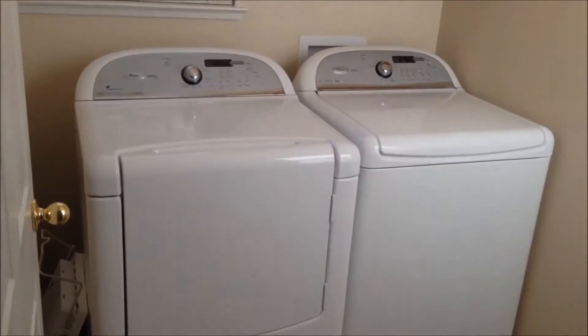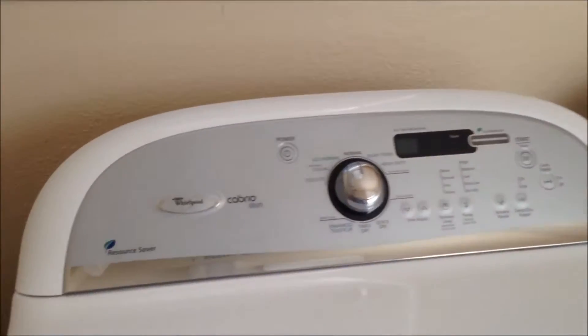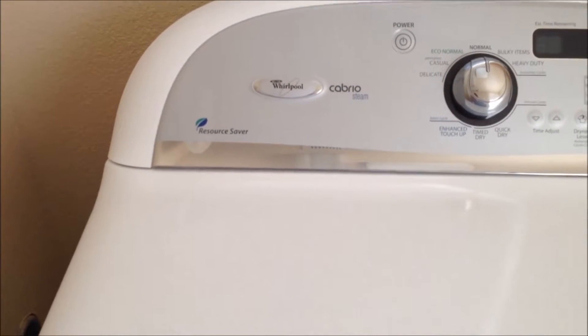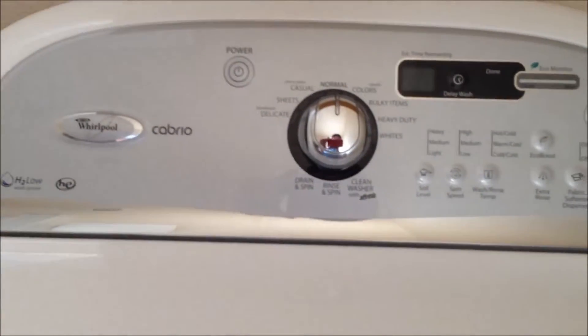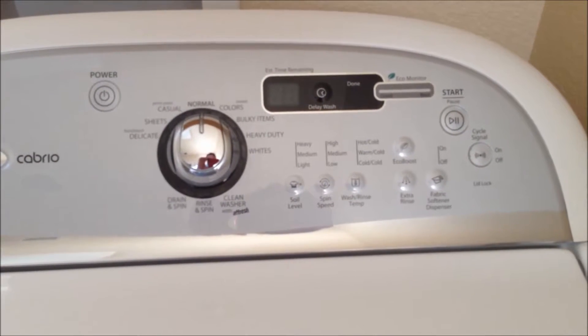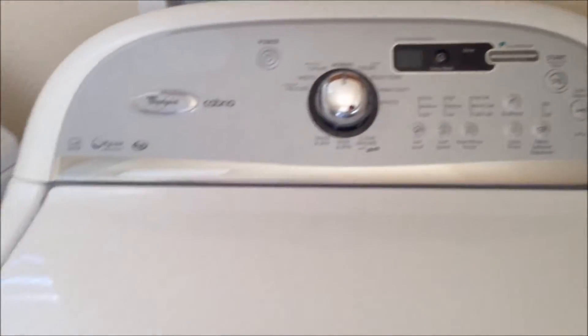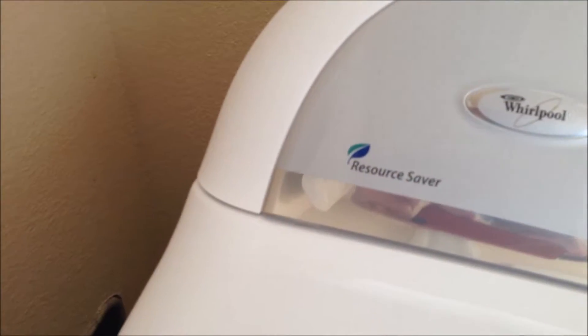Here's the laundry room. It has a washer and dryer — these are upgraded units. There's a Whirlpool Cabrio steam unit here for the dryer. And over here we have a matching Whirlpool Cabrio washer with an echo monitor. It's water friendly — it's a low, low wash system, and this is its resource saver.